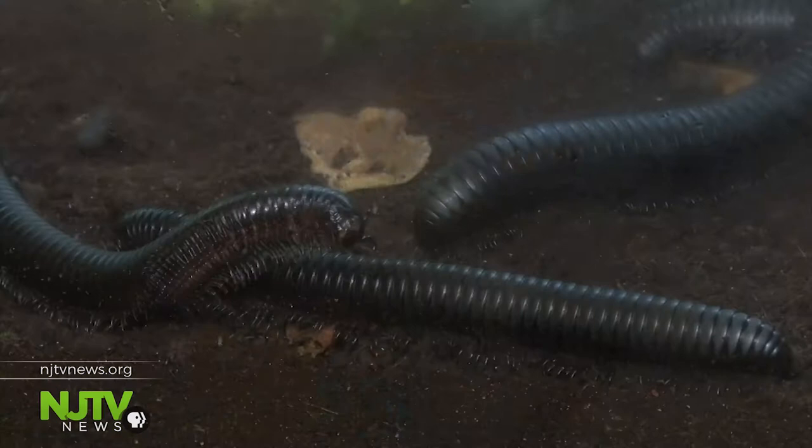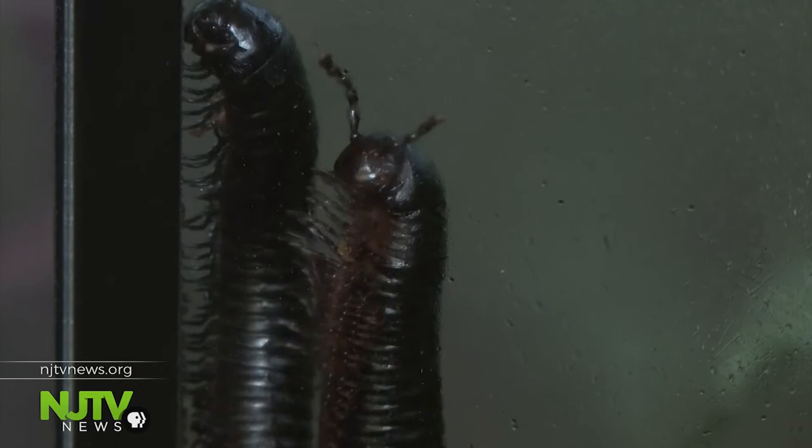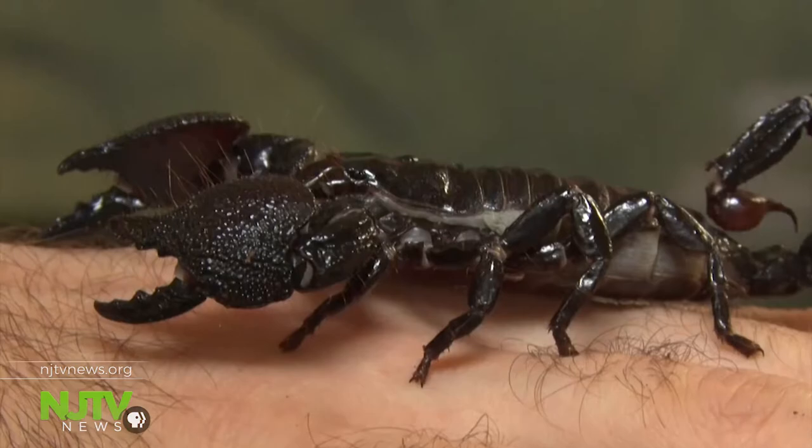We call ours Pepper. It's the African giant millipede, and it's the largest millipede in the world. They can be a foot long. Here we feed them fresh veggies — they're on a raw vegan diet.